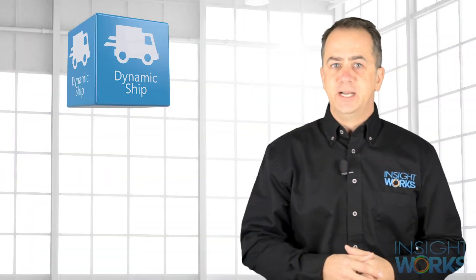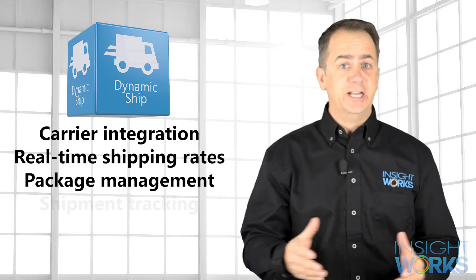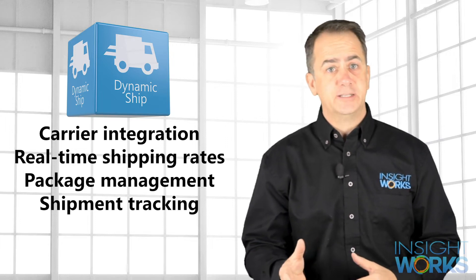Dynamic Ship from InsightWorks is an app that adds carrier integration, real-time shipping rates, package management, and shipment tracking to Business Central. Out of the box, the app supports over 100 parcel carriers like UPS and FedEx.